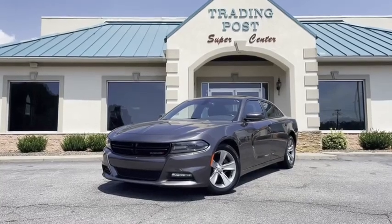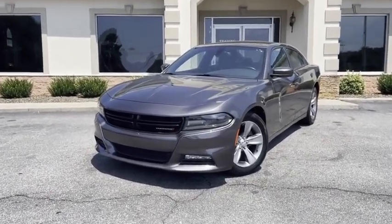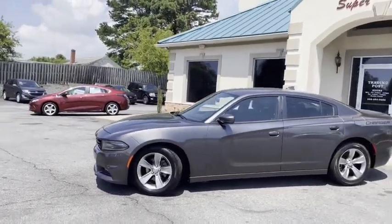Check out this nice ride right here at the Trading Post. 2016 Dodge Charger. Super new, super clean, Carfax certified, zero accidents with all the service records.